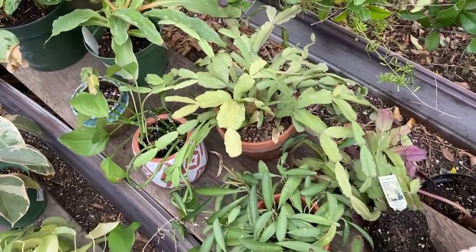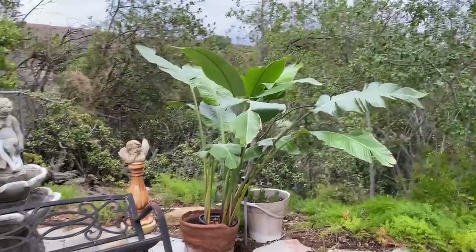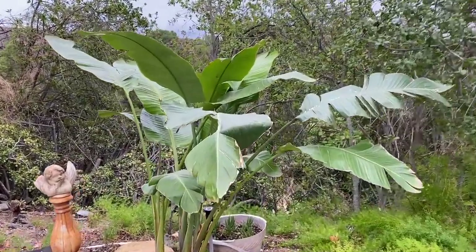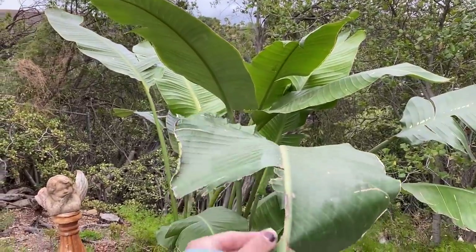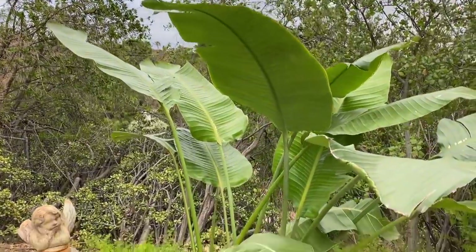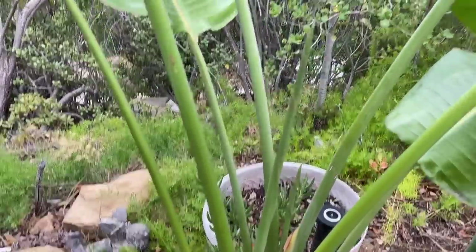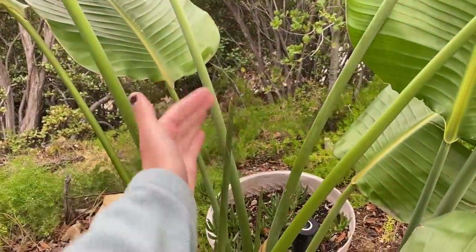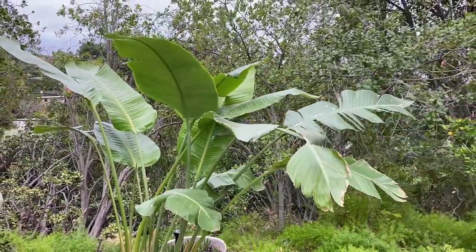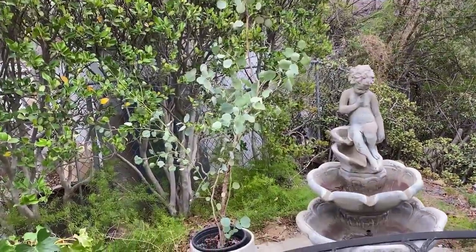Not looking too hot if I say so myself. Right here I put my big one — wait, what happened to it? I think being knocked around during the move is really causing all this harm, but there's new leaves coming in, so that's good. Birds of paradise in Southern California grow like weeds, so I wasn't too worried about that one.